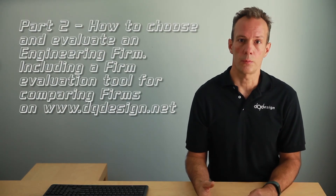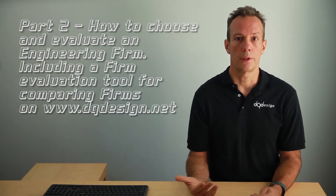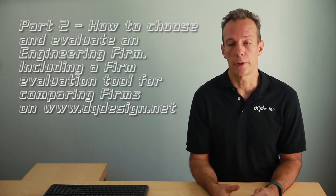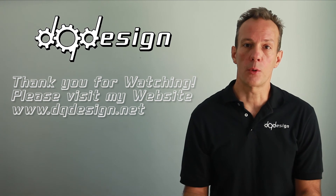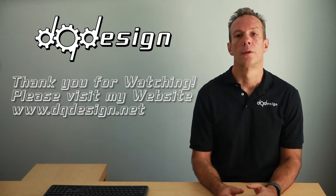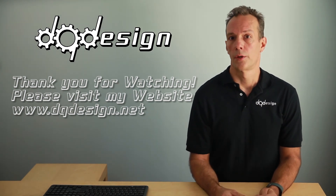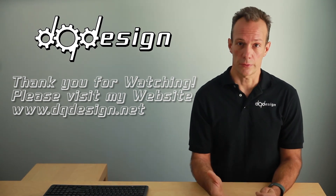Now follow this series to part two, which discusses choosing an engineering firm and how to evaluate them. I'll also demonstrate a tool in the video that you can find on my website that'll help you do your own firm evaluation, along with a number of important things to consider. If you have any questions or comments, please add them in the comment section below and visit my website for more information. And if you're considering DQ Design as a resource, the link is in the description. If you find these videos helpful, please like and subscribe to my channel and I'll see you in the next one.